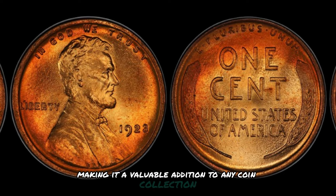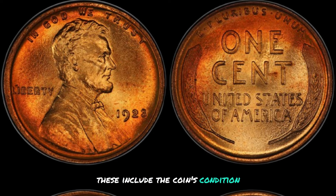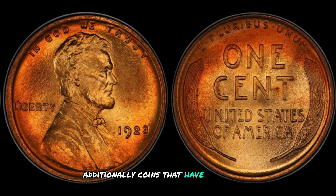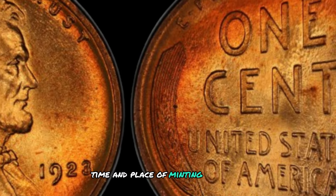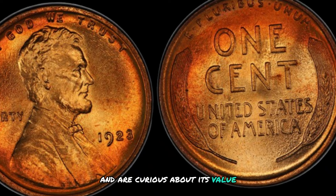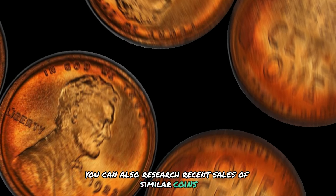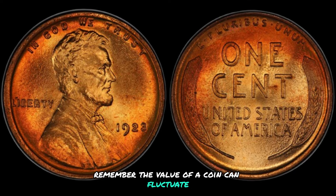Several key factors affect the value of a 1923 D Mint Mark Lincoln wheat penny, including its condition, rarity, and historical significance. Coins in mint condition with sharp details and luster will command a higher price than those showing signs of wear. Coins that are well preserved and have a low mintage will be more valuable to collectors. If you own one and are curious about its value, consult a reputable coin dealer or appraiser who can evaluate the coin's condition and rarity, or research recent sales of similar coins at auctions or online marketplaces.